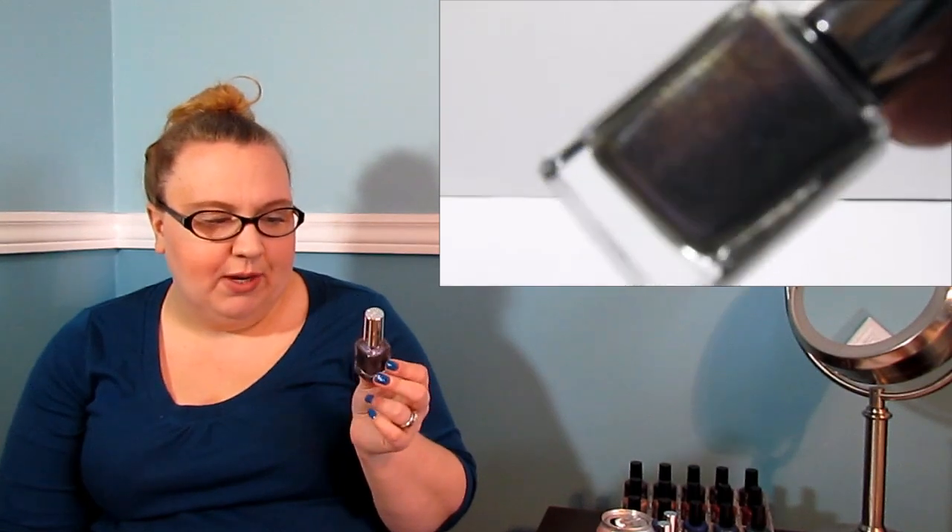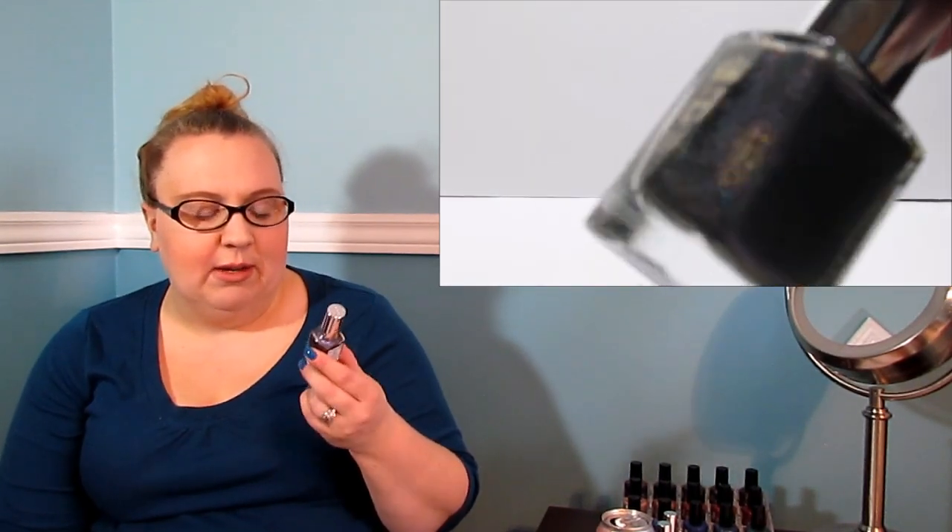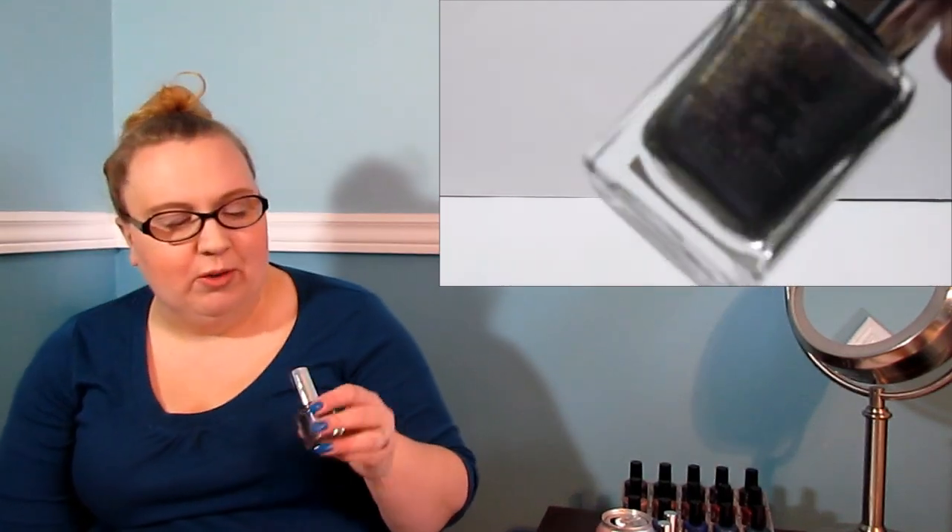I also picked up another purple-type polish from — I think it was a Russian collection — this is Waltz of the Flowers. This is a light purple but it has a flash to it and holographic running throughout it too. It's a stunning polish. Again, the formula is like butter, goes on so well. One coat to be fully opaque on the nails. I can't say enough about A-England.